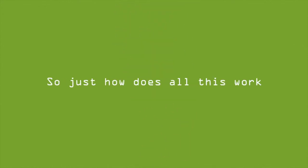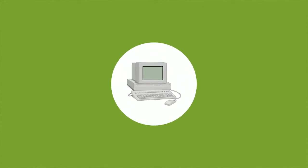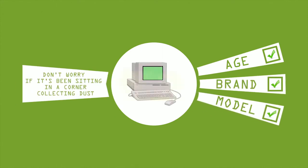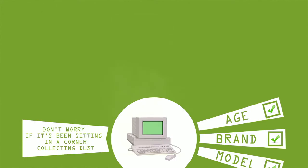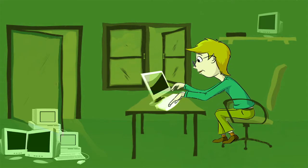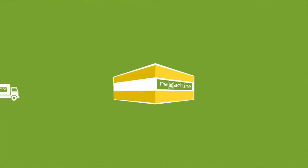So just how does all this work? First, we'll need to make an estimate on the value of your equipment based on factors such as age, brand, and model. Don't worry if it's been sitting in a corner collecting dust — one corporation's trash is another corporation's treasure. Our team will come right to your office, package all your equipment, and send it to our secure facility.